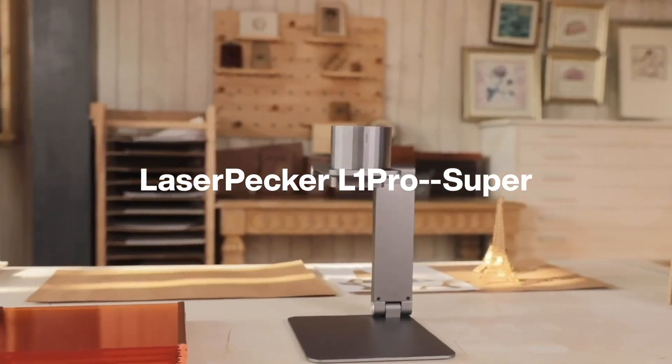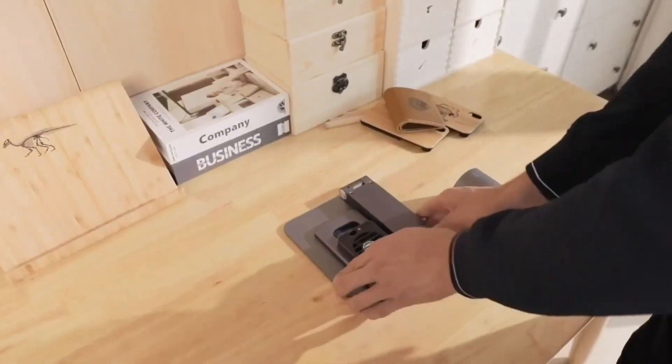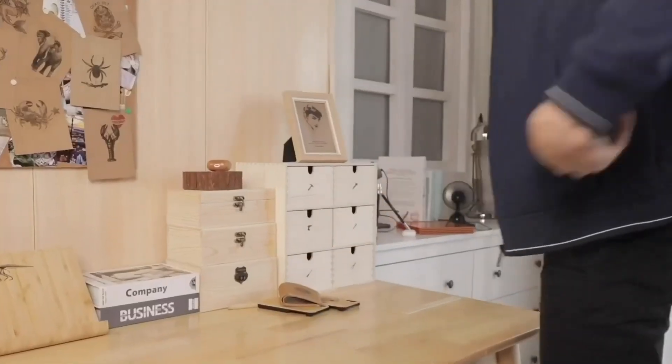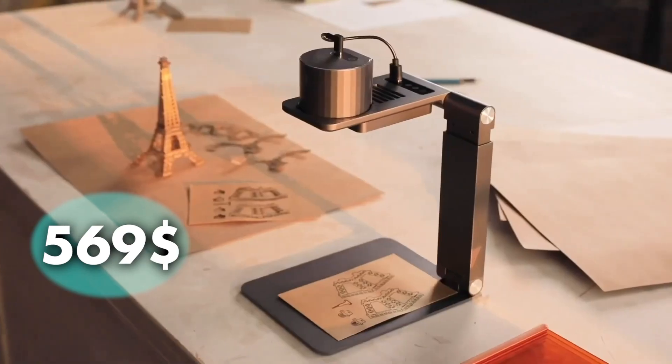The possibilities are endless. It also features an exclusive foldable protective cover for extra room and an unbeatable user experience. So grab your Laser Pecker, unleash your creativity, and make every day extraordinary. The price of this device is $569.